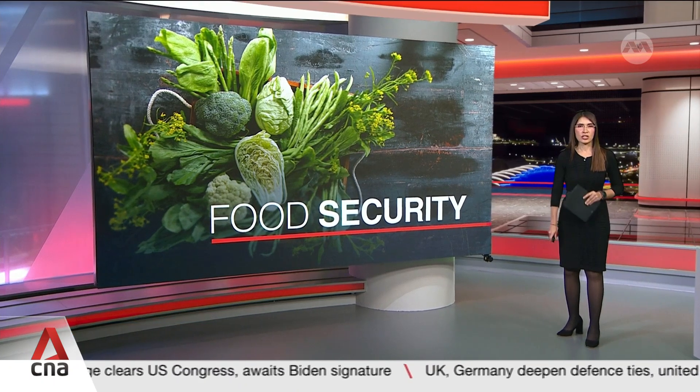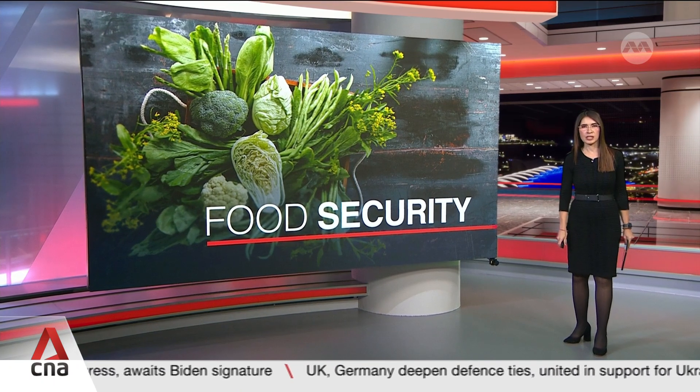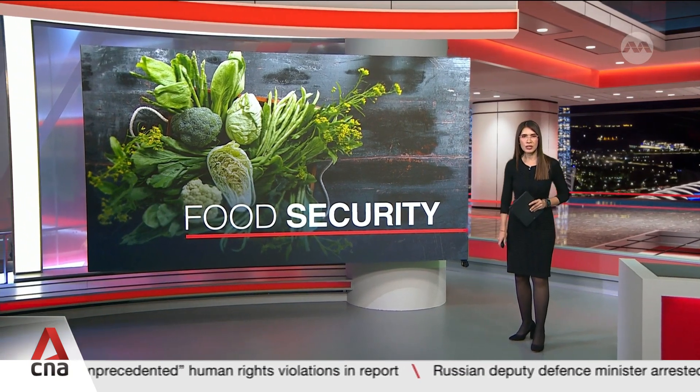A new research and development facility is aiming to help Singapore speed up sustainable food innovation. Besides R&D, it will support companies to prototype future food and help them bring it to market. As Nadira Zaidi finds out, one company plans to ramp up production and is using the lab to fine-tune its recipe.